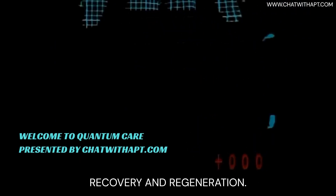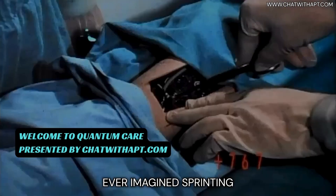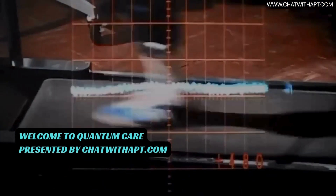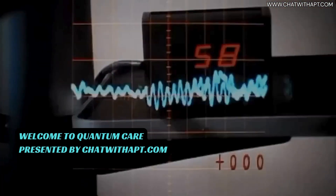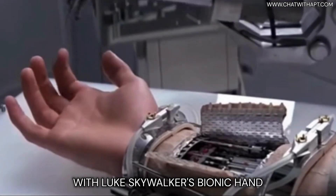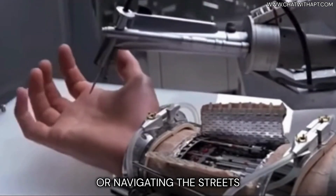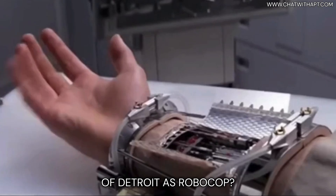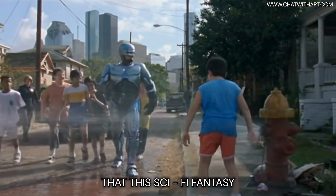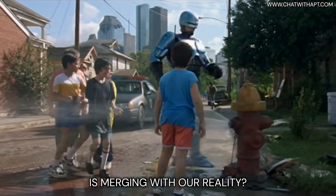Welcome to Quantum Care Recovery and Regeneration. Ever imagined sprinting with the bionic man's legs, or wielding a lightsaber with Luke Skywalker's bionic hand, or navigating the streets of Detroit as Robocop? What if we told you that this sci-fi fantasy is merging with our reality?